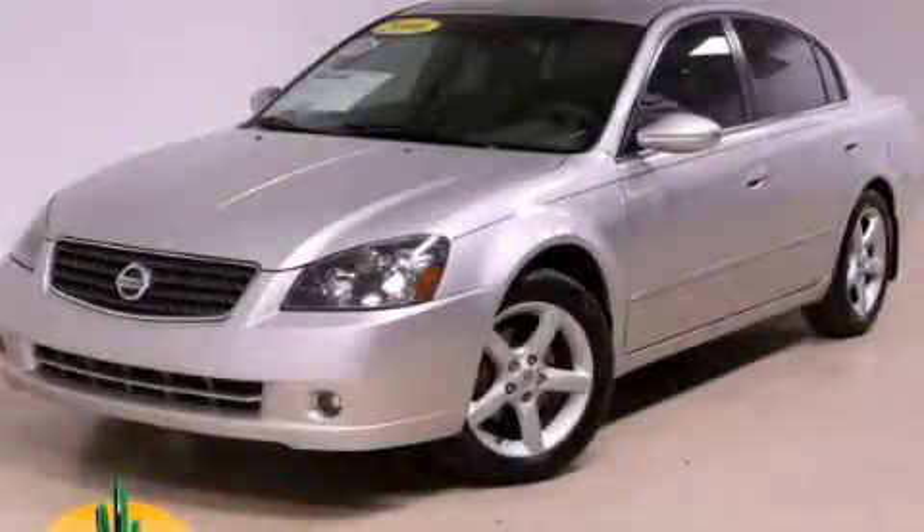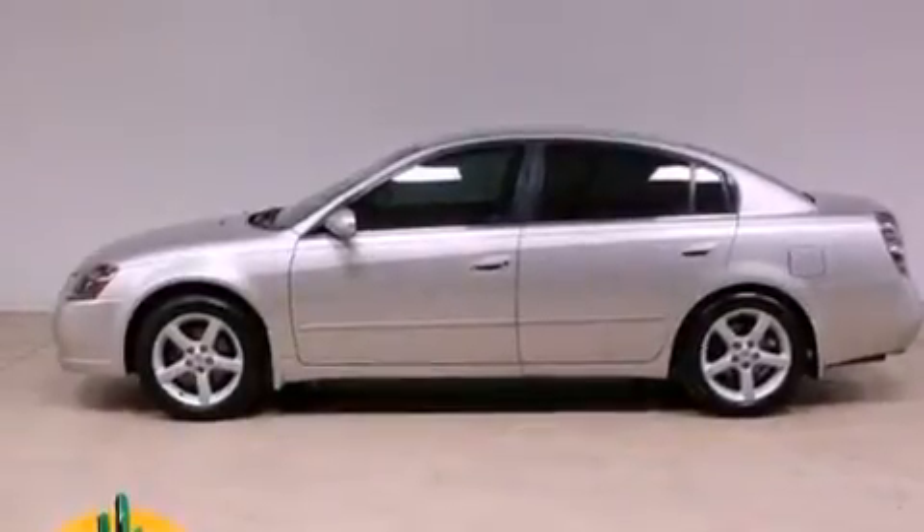This is a 2006 Nissan Altima. It has a 3.5-liter six-cylinder engine and an automatic transmission.